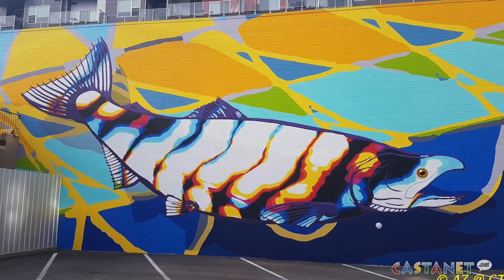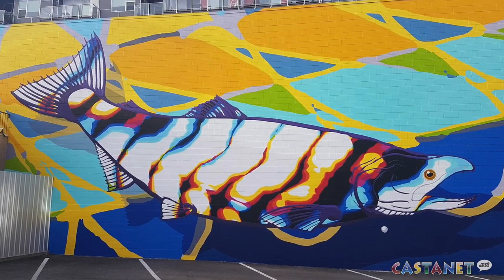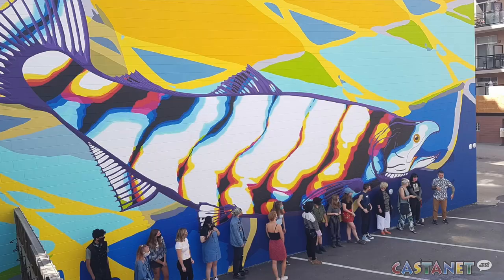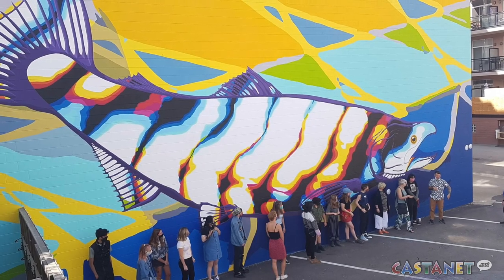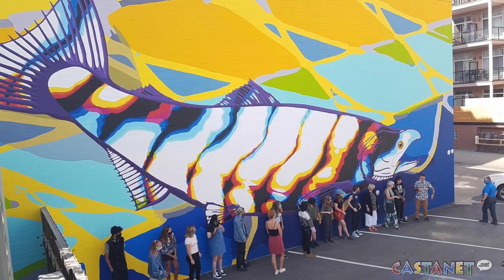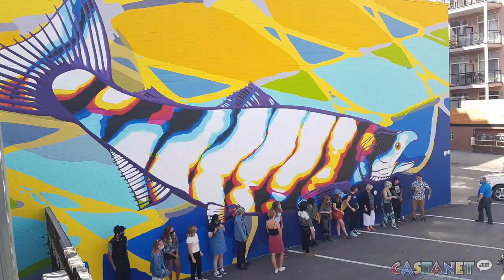Last year, CTQ paired up with UBCO and created a brand new mural painting course. Under the direction of instructor David Doody, 16 students came and painted this beautiful mural right here last summer. It was really exciting for us — we got to see all the hard work they did, and that definitely was the inspiration.